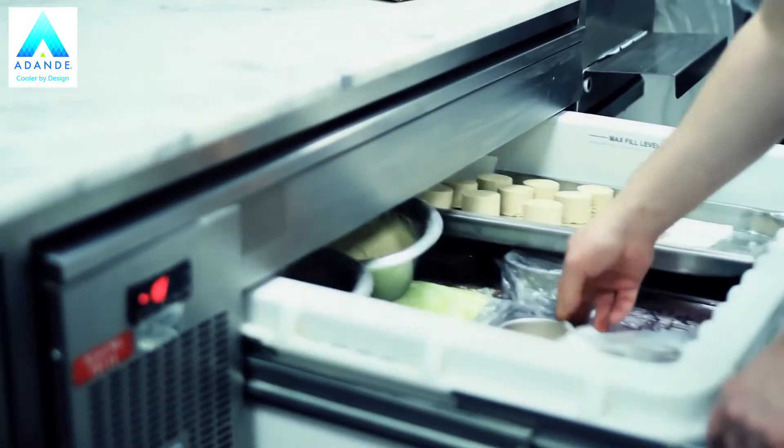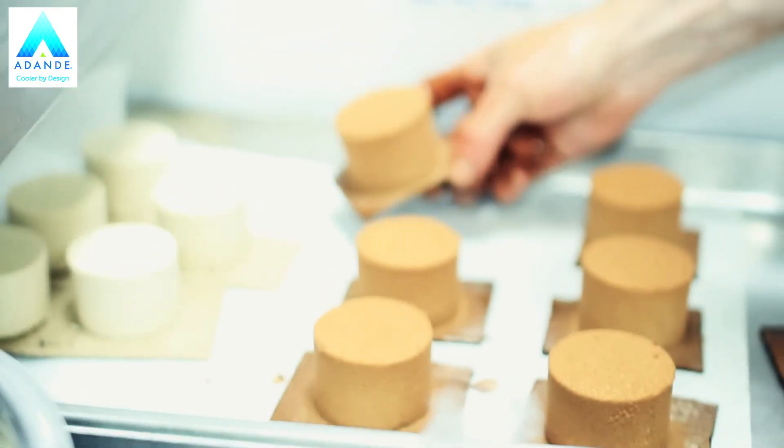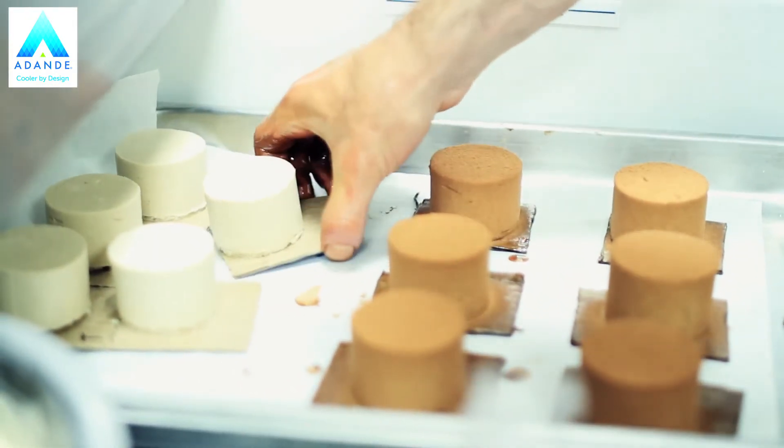We wouldn't think about the Adande necessarily when designing a dish, but when we've designed the dish, we think about the Adande. So once the dishes are put together, we know which temperature and which Adande unit we're going to use for the particular product. So they play an integral part in what we do.